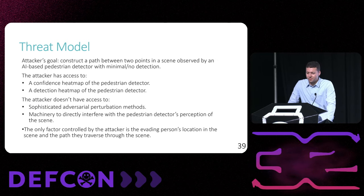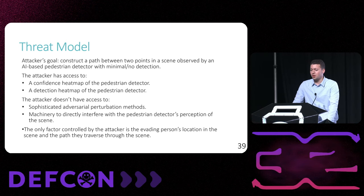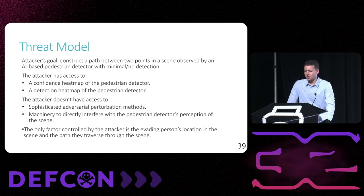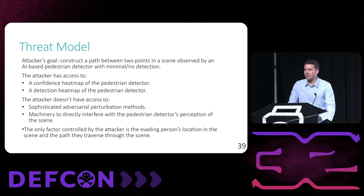Now we'll review the threat model. The attacker wants to construct a path between two points in a scene observed by an AI-based pedestrian detector such that they can cross the scene with either minimal or no detection. They have access to a confidence heat map and detection heat map to understand the location-based behavior of the pedestrian tracker for the given scene. However, they don't have access to adversarial perturbation methods that would allow them to print a pattern enabling detection avoidance, nor do they have access to machinery like infrared light or lasers that would directly influence the object detector's behavior. The only factor the attacker has under their control is the path that the evading person takes through the scene.